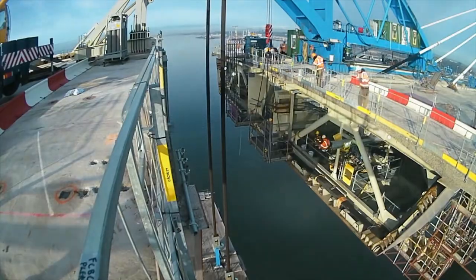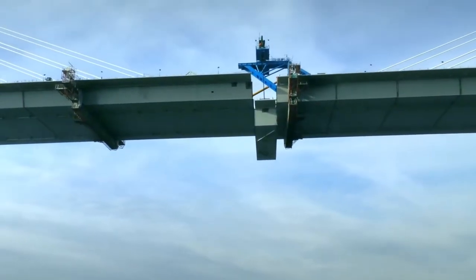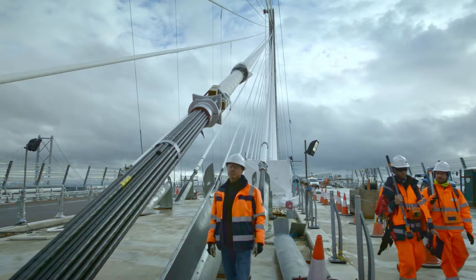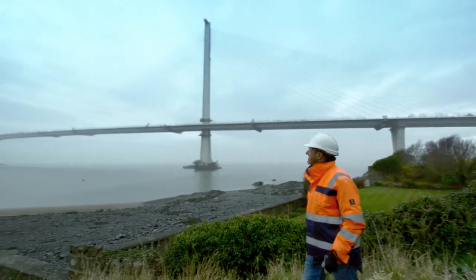It was a real challenge to perfectly install the 110 prefabricated road sections, each of which weighs 750 tons. The 2.7-kilometer-long bridge near Edinburgh is the world's largest cable-stayed bridge with three pylons.